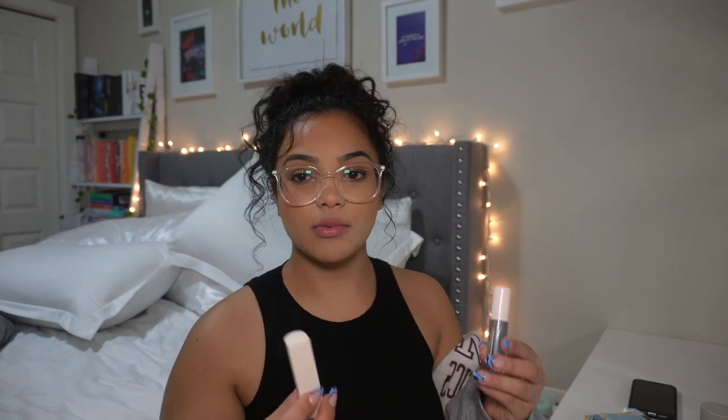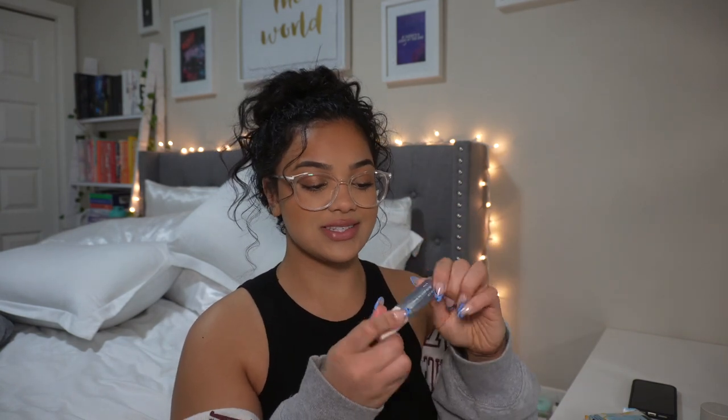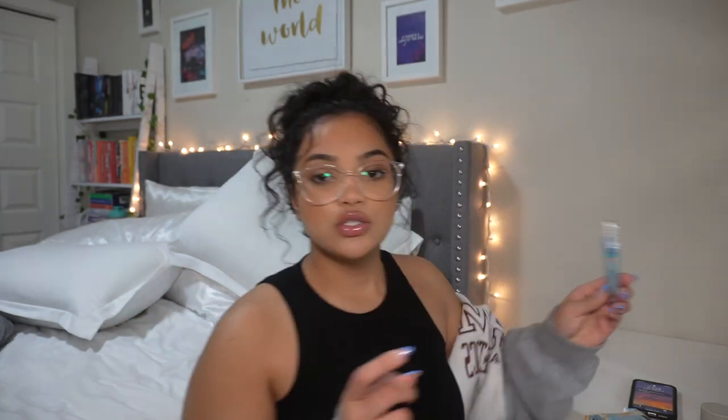My go-to lip combo lately is these two products. First the Rare Beauty dewy lip balm-lipstick in shade 'Thankful' — I love the formula, it's like a tinted lip balm. Then I go over it with my Quo lip oil — it's about eight dollars. It's a bit mixed up so it looks purple-ish, but it's just a clear lip oil that I love for a glossy lip finish. I just pop it on top.